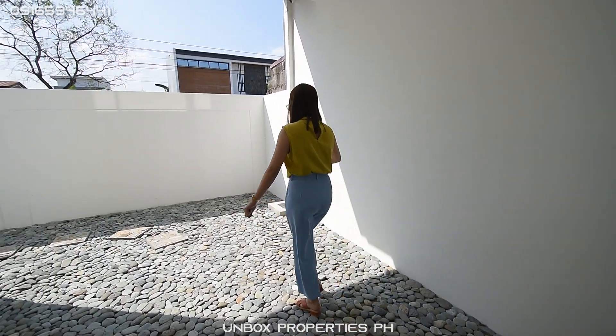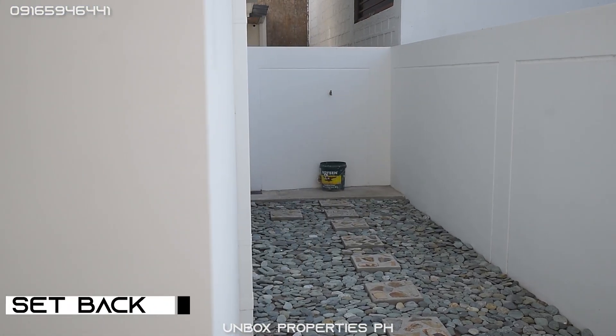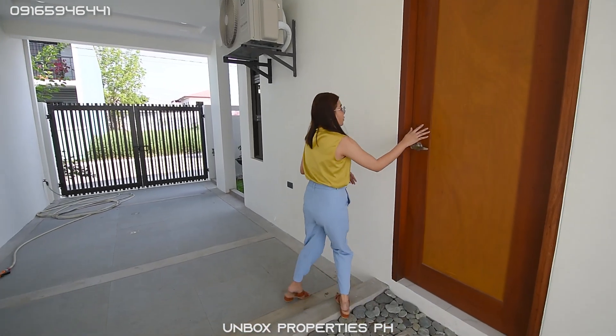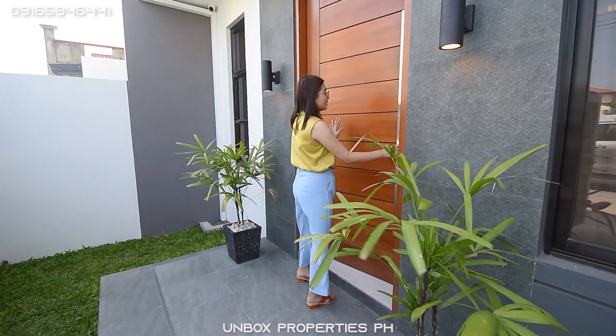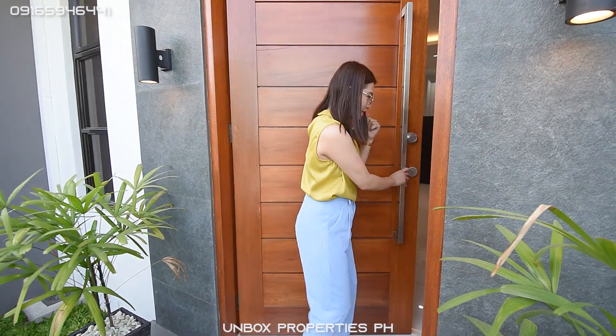Going this way, you have a pathway that gives access to the laundry area and service kitchen. Don't worry because this area is covered, so if you have a party here it works perfectly. This door here gives access to the inside, but we'll check that later. Now let's go inside — this one is your main door.